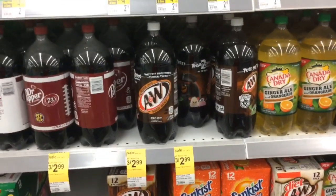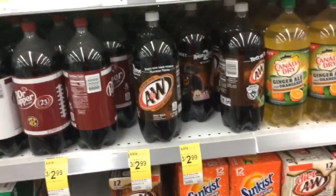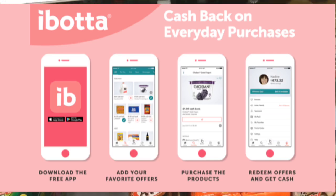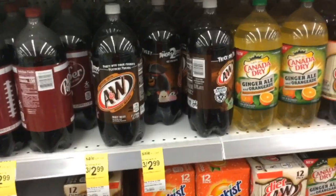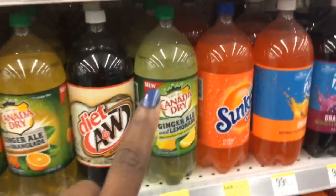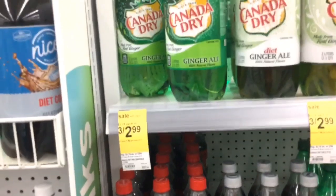The last thing to add for this deal is three sodas at $2.99 for three. You want to be strategic in the ones you pick up because certain brands are on Ibotta giving back $0.25 each. Ibotta is a rebate app where you can submit receipts to get money back — if you're new, you can use the code shown to join my team. You can pick up A&W, Sunkist, and Canada Dry, but not all varieties qualify — you can always scan the barcode in the app to check if it qualifies.